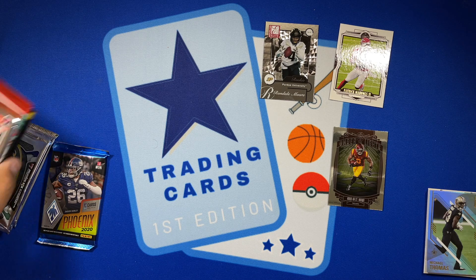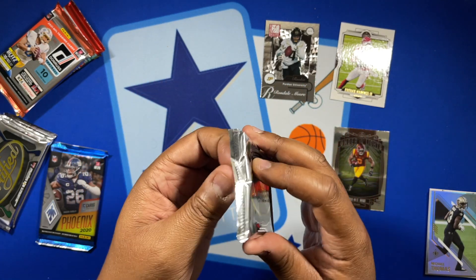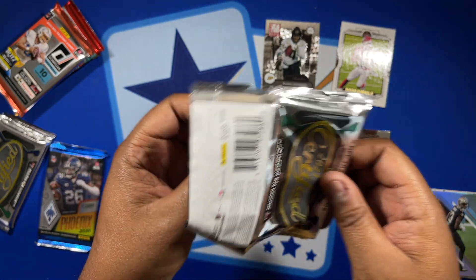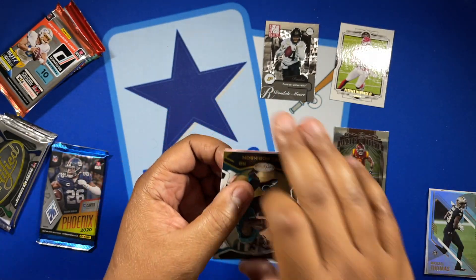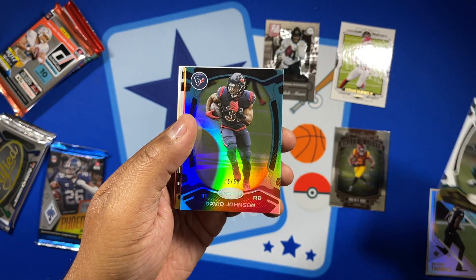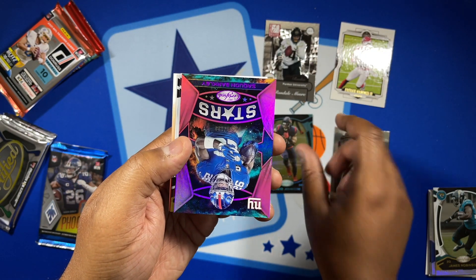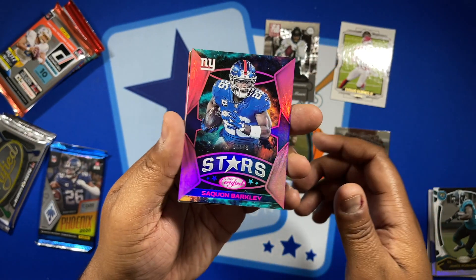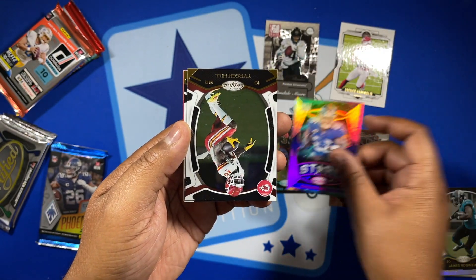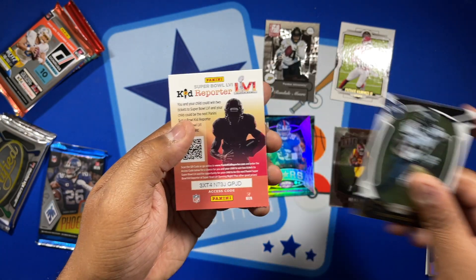Let's go through the Certified packs — we have three of them, so we might have a good chance to get an auto. Pack one: got the base James Robinson, a blue out of 50 of David Johnson, a Saquon Barkley out of 199 in pink, then more base cards of Tyreek Hill and DK Metcalf.